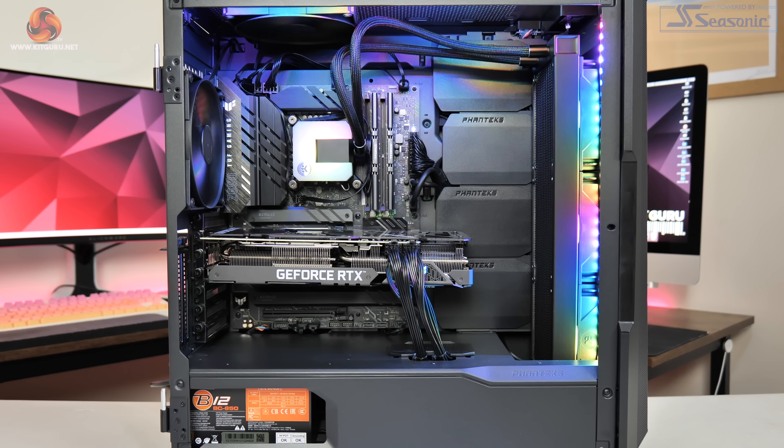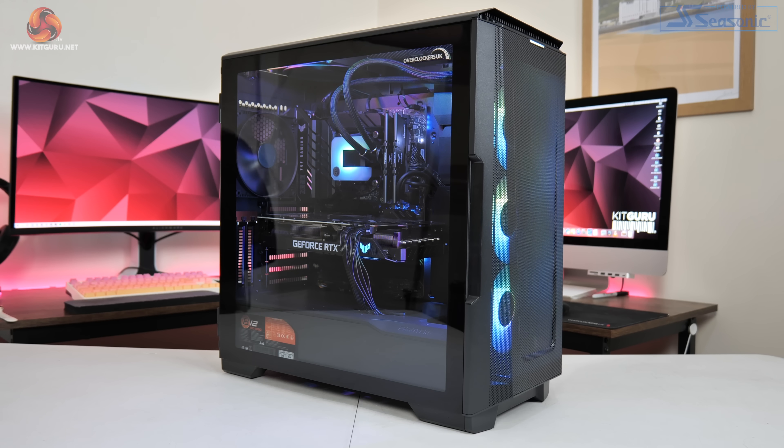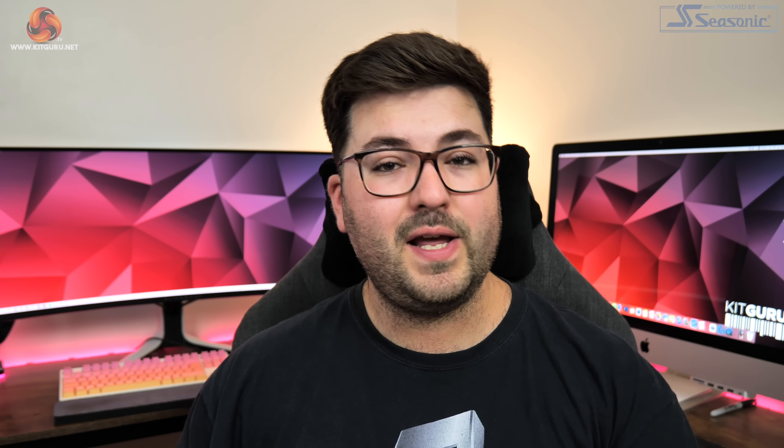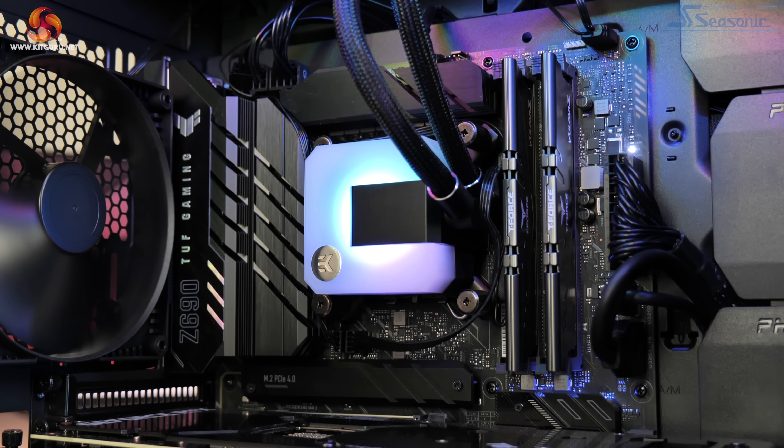The liquid cooler itself is the EK AIO DRGB with a smart-looking RGB CPU block and braided tubing. However, this brings me to one of the key points of the Spectra range. If we look at the spec sheet on the Indigo webpage, it is actually deliberately vague with no mention of specific models or manufacturers — the AIO is just called a '360mm all-in-one' while the SSD is just listed as 'M.2 1TB SSD'. OC UK told us this was done deliberately to keep the focus on the core spec rather than individual models and SKUs.